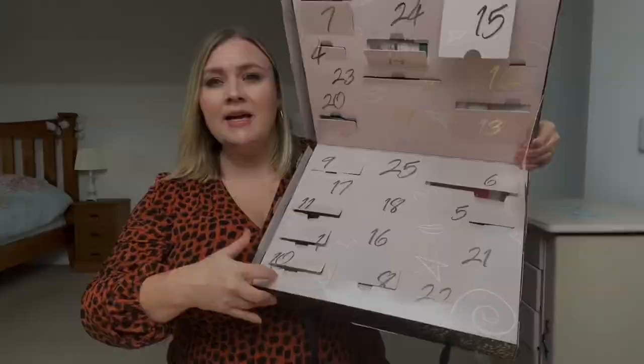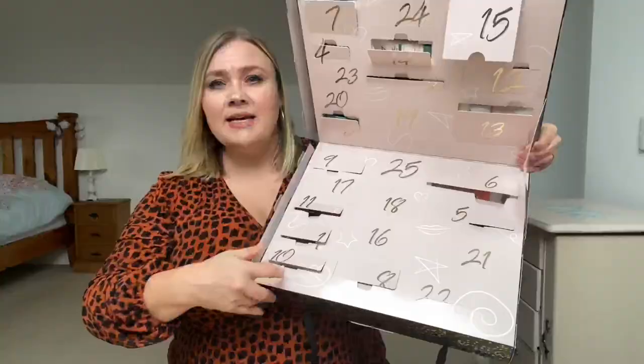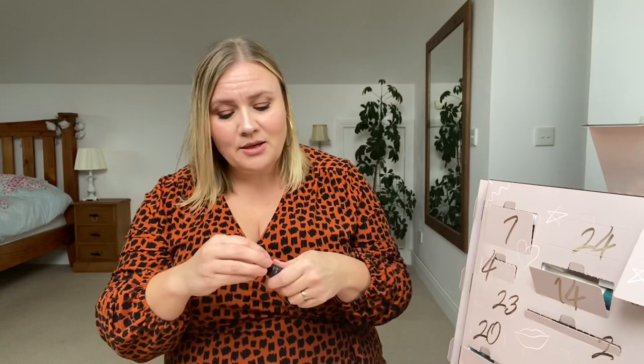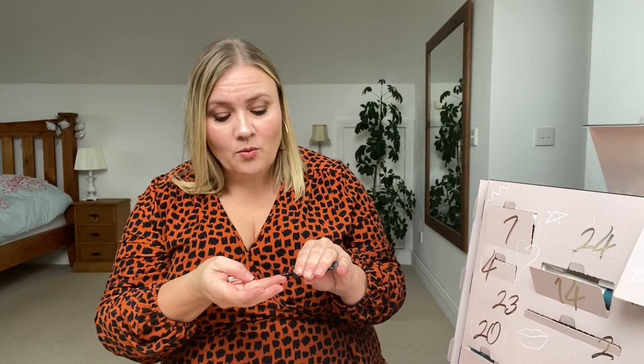Day number 16 is down here — it's another tube of cream. Stay Perfect — this is an eyeshadow primer. This is something that has been on my shopping list for a long time because I don't actually have an eyeshadow primer. I'm new to makeup and it's one of those things — do I really need it — but I've been wanting to try one. It looks like a concealer. Oh, it's like a dry formula. I'm really looking forward to trying this.